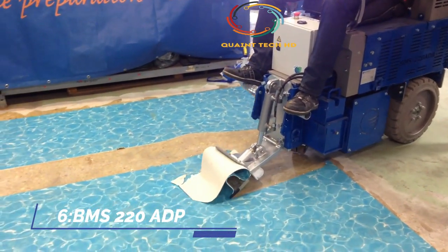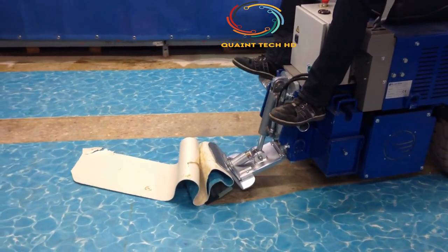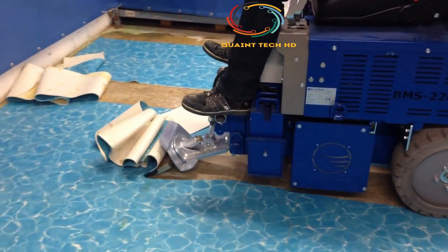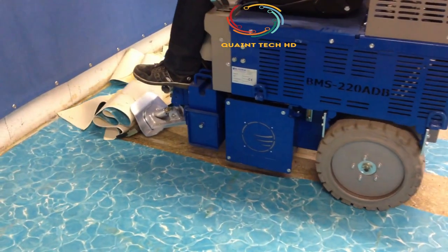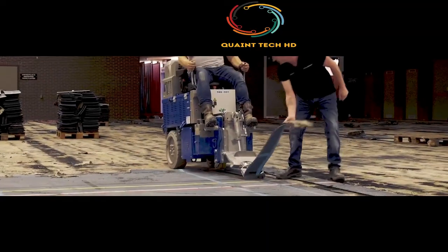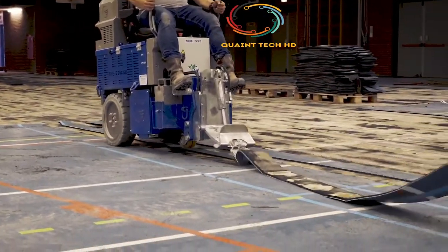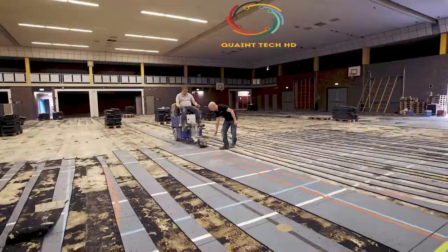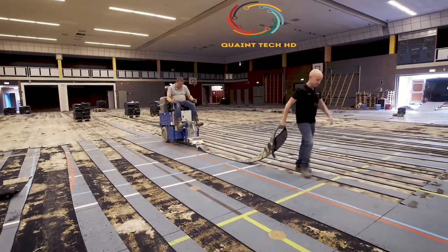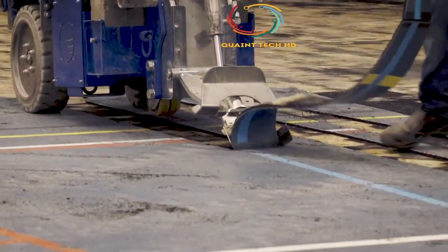Number 6: BMS 220 ADP. The Dymatic BMS 220 ADP Ride-On Scraper is a high-performance flooring removal machine. It is very compact, fits through standard doors and elevators. Small enough to fit through a standard doorway, this high-capacity machine is powerful enough to handle any size project. Engineered to meet the demands of removal projects where speed and production are required, the blades are interchangeable to meet a project's requirements. The all-day battery system is capable of working 10 hours on a single charge. Easy removal for hardwood flooring, ceramics, linoleum, vinyl, carpet, adhesives, and epoxy coatings.